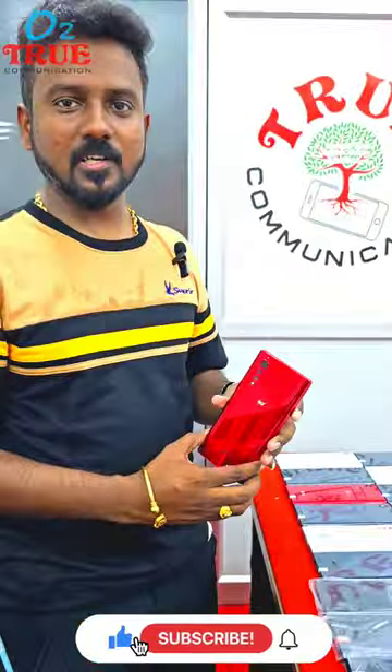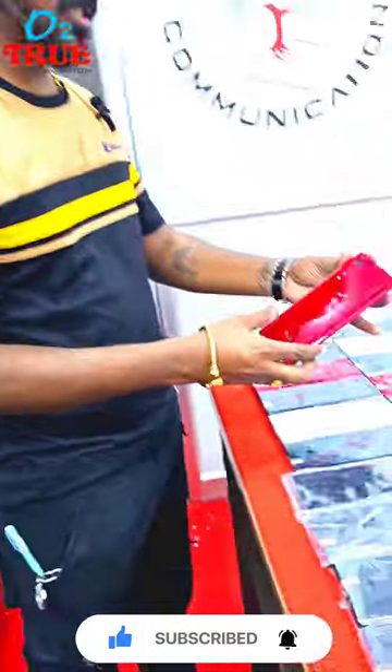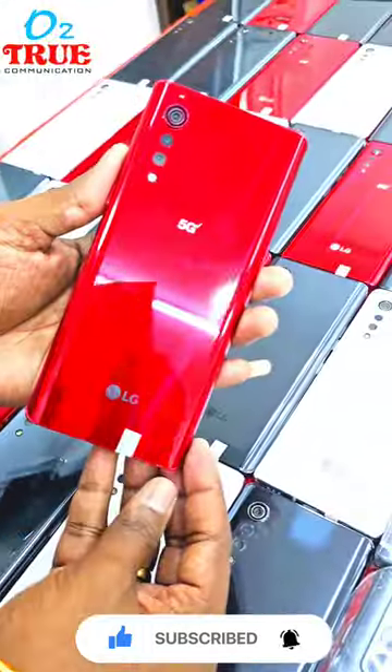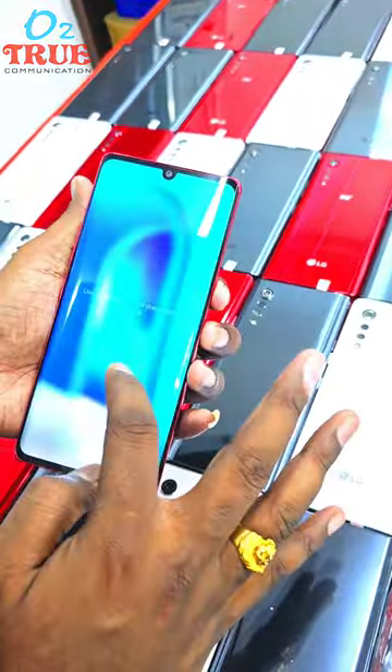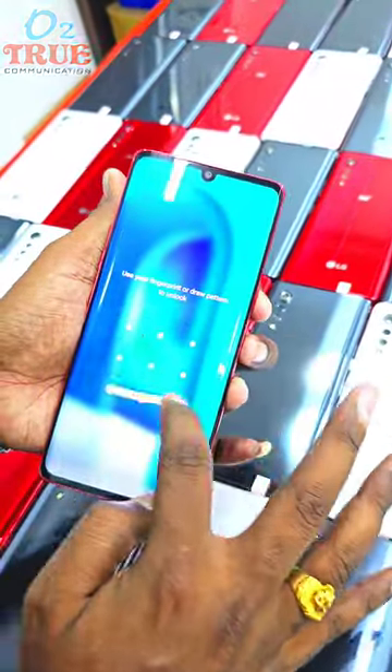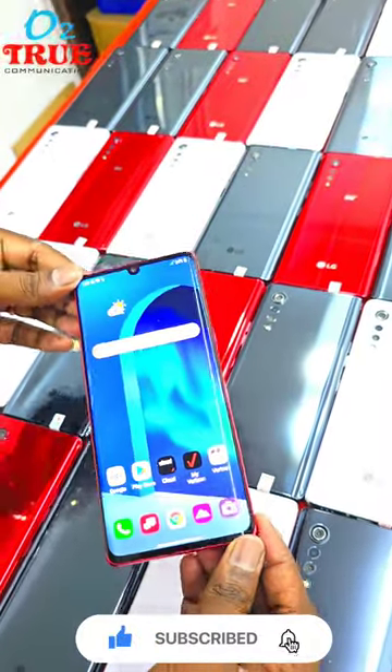Now we are going to see LG Velvet 6GB 128GB. It has a brand new condition. Like and Subscribe and follow us on Instagram. LG Velvet display is 6.8 inch screen. Snapdragon 845 processor.